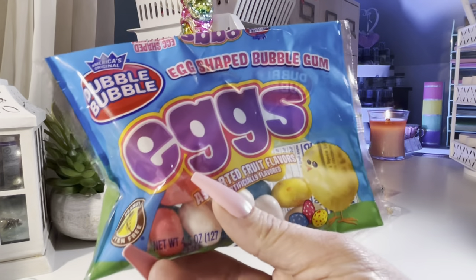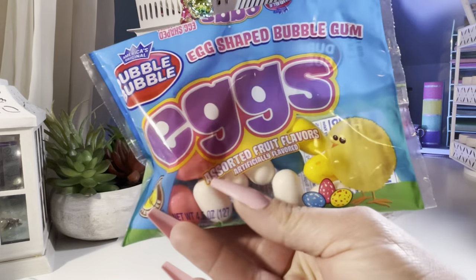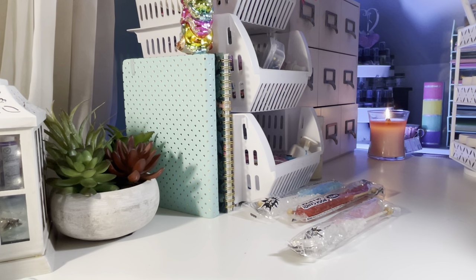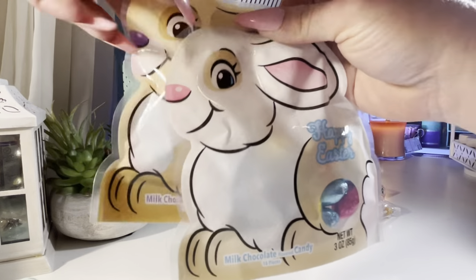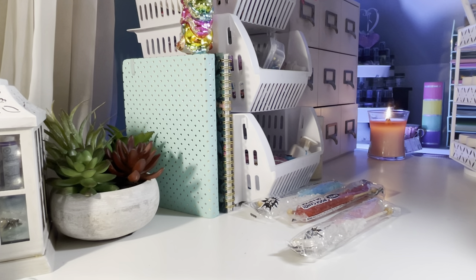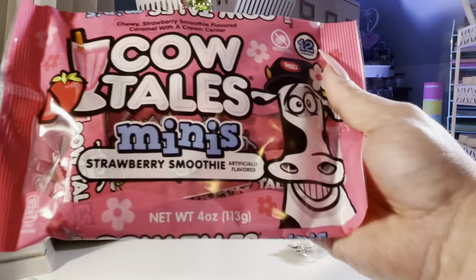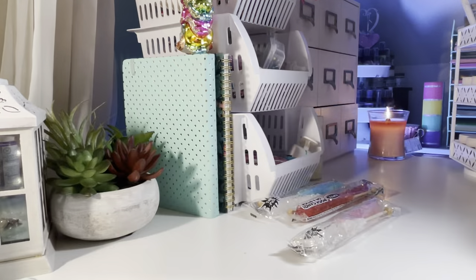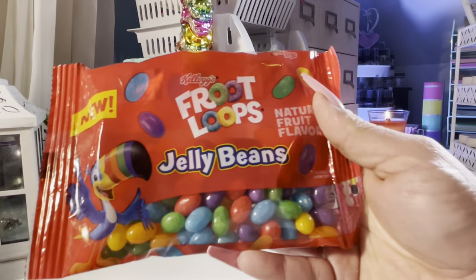The Double Bubble eggs. The powdered candy. And then I just got two of the chocolate eggs — milk chocolate. The Cow Tails mini strawberry smoothie, and you get 12. And the Froot Loop jelly beans.